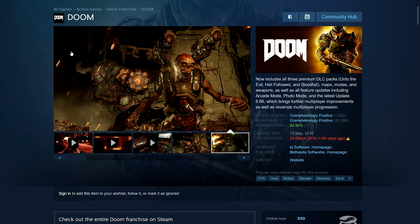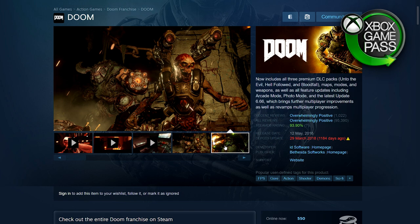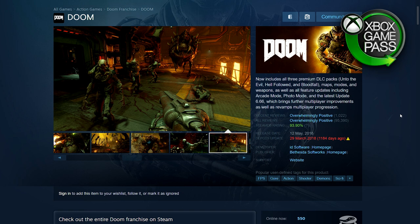First up is Doom 2016. Overwhelmingly positive — great game. It's a pawn shooter, well optimized, runs very well, you'll get very high FPS, it looks good, it's fairly recent, and has a decent campaign. Not much you can say wrong about this. It's 70% off — 479 rupees in India, $5.99, £4.49, €5.99. Note that this is on the Xbox Game Pass, but only on console and cloud, not on the PC Game Pass.